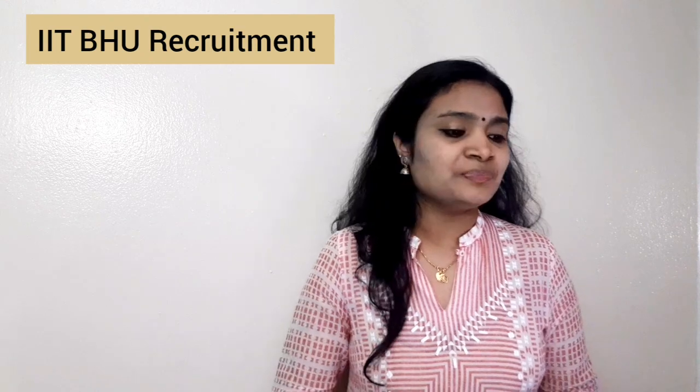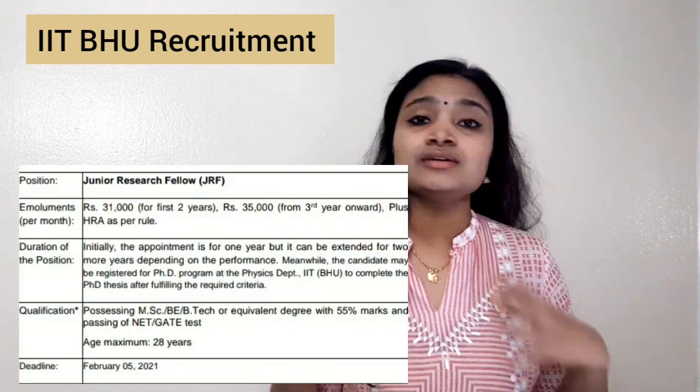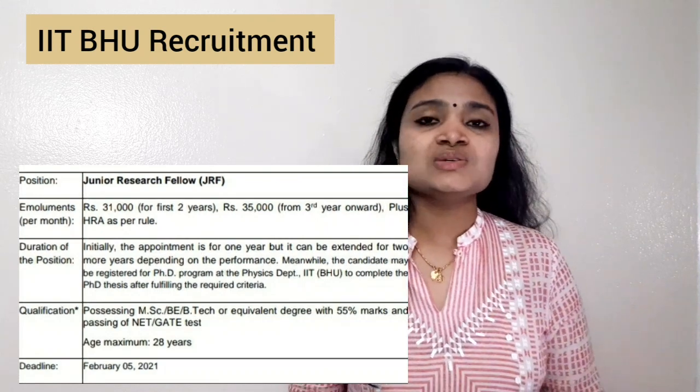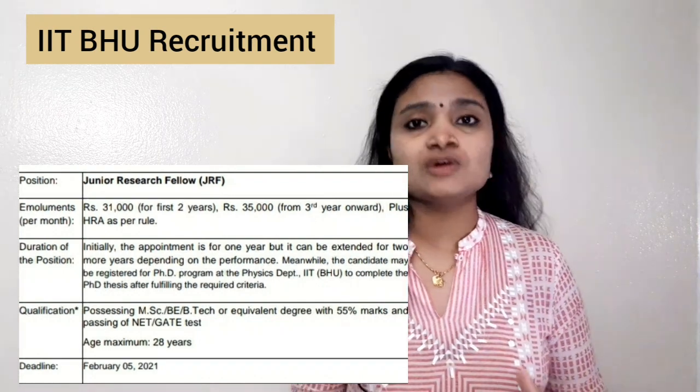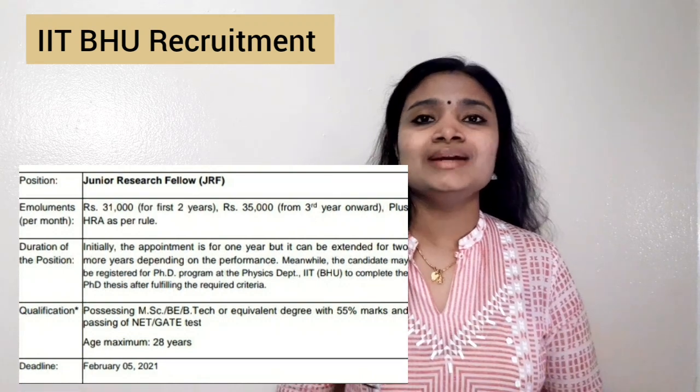They are recruiting for a CSIR project which they are conducting. The job post name is Junior Research Fellow, and this job will be for a maximum period of three years. Initially it will be for one year, extendable further. This is not a permanent job — it is for a period of three years.